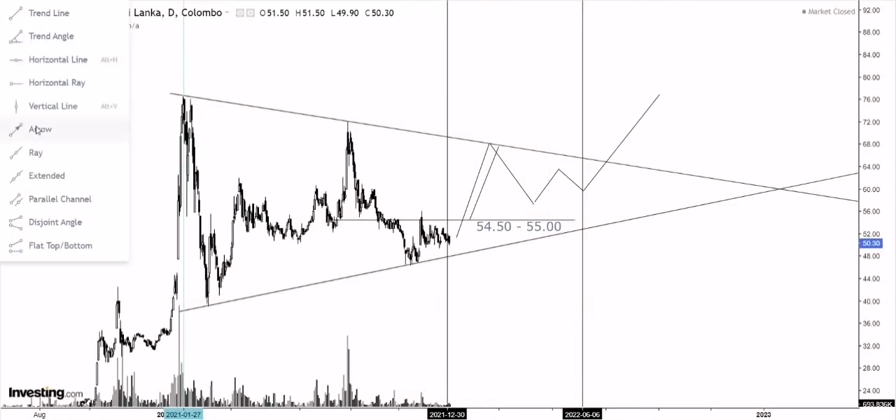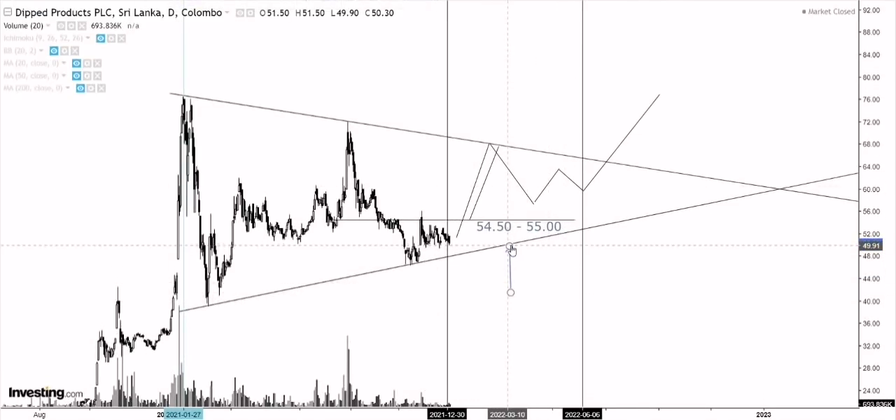In terms of a stop level, the obvious stop level would be if prices close below this trend line — a daily close below this trend line is where I would sell my position. Another option: if you're going to get in early at the 54-55 rupee level, then obviously my stop would be on a close below that level also. If you want more flexibility, you can have your stop below this trend line rather than around the 54 to 55 area. The best-case stop level is where you have good flexibility and a bigger probability that prices might break down further if prices close below this trend line.